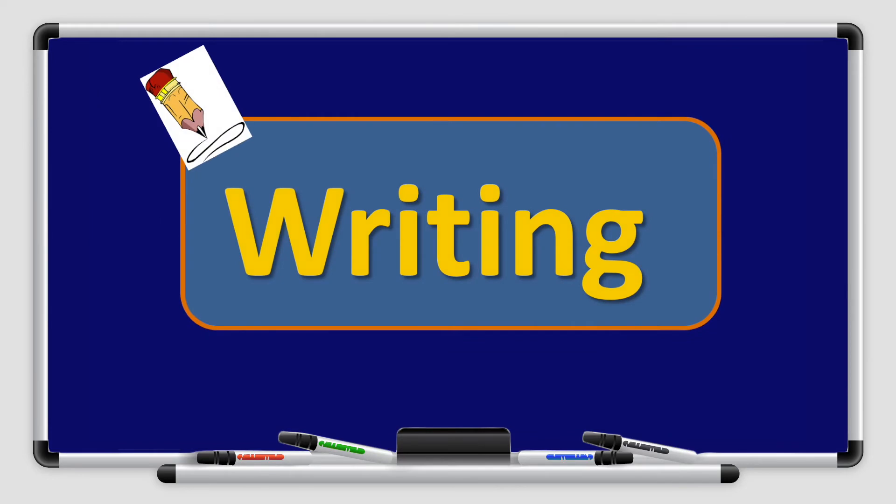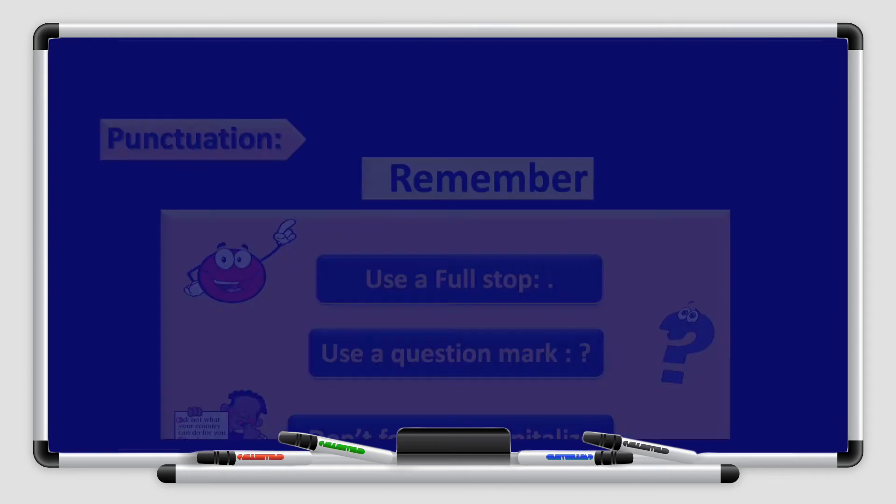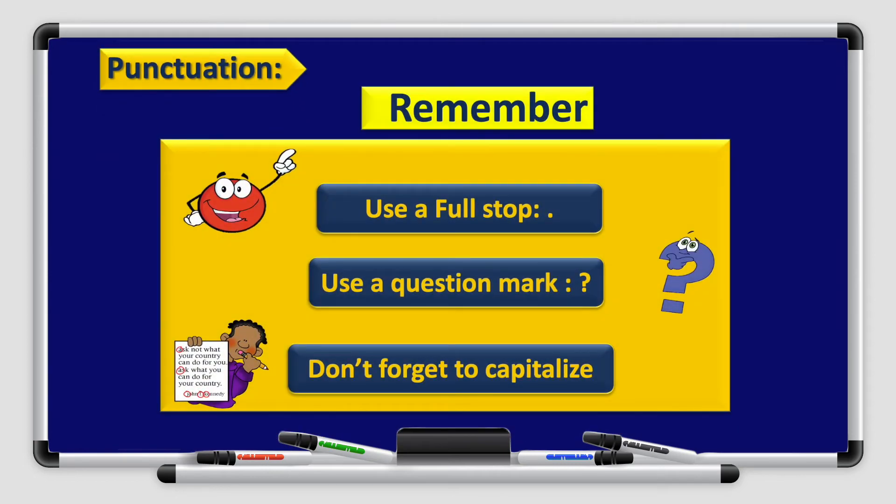Now let's move on to our new episode for today. Let's focus on the writing. Remember the punctuation rules. Number 1: use a full stop at the end of sentences. And use a question mark if you have a question. Don't forget to capitalize — we use a capital letter at the beginning of the sentence, and for names of people, names of places, days of the week, months, and the pronoun I.